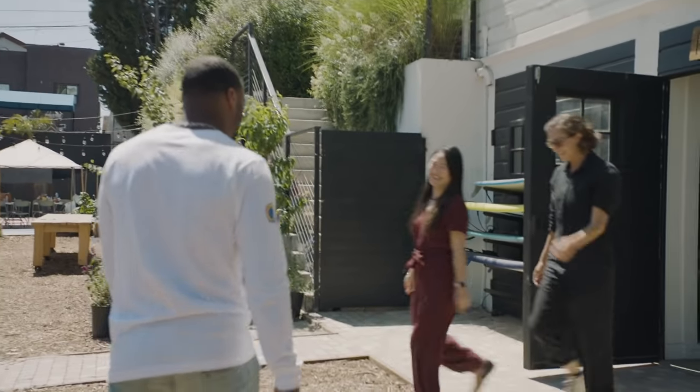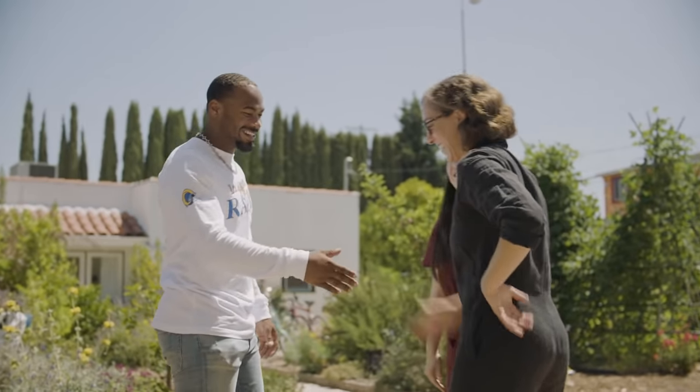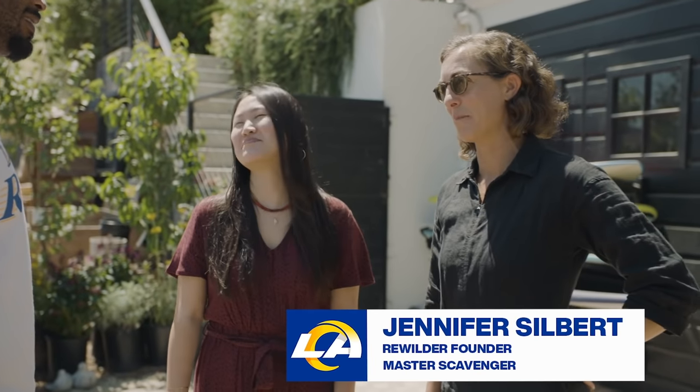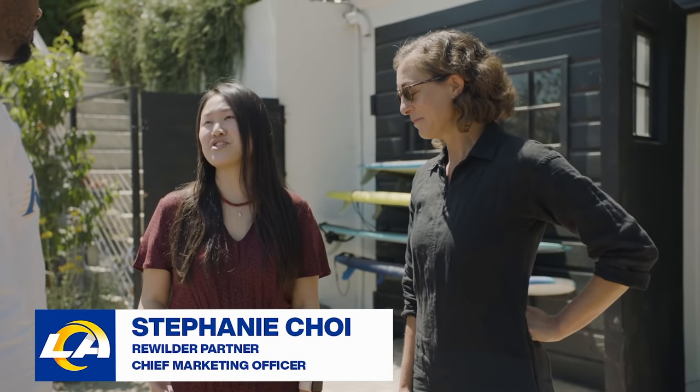Hi Robert. How are you guys doing? Welcome to Rewilder. Thanks for having me. So we're a sustainable design company on a mission to find the wealth in waste. We currently operate as an R&D design lab and we specialize in upcycling, which means creative reuse.